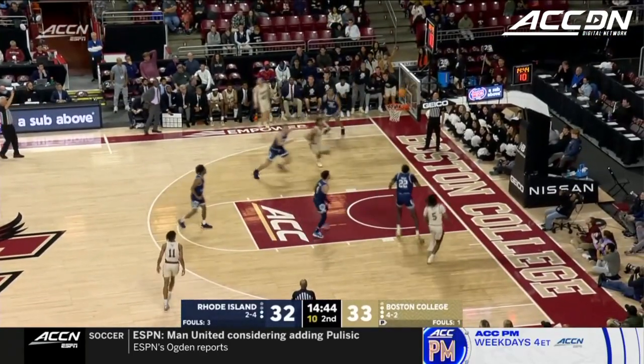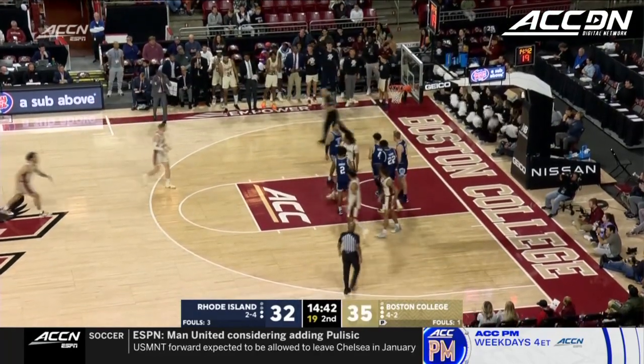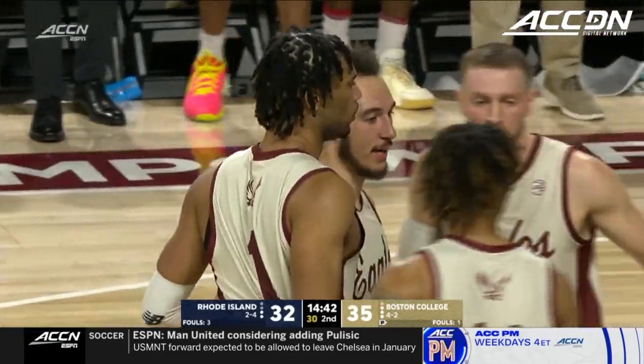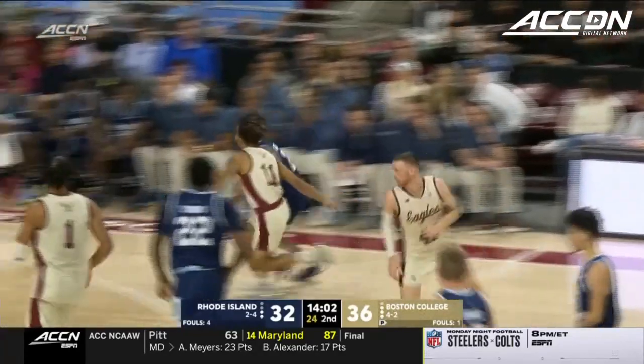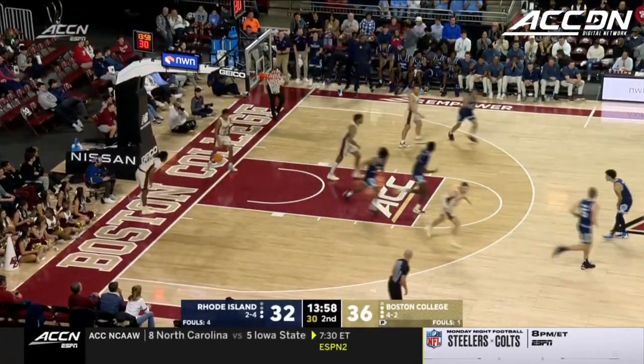Mason Mattson — the three. Rebound, Bickerstaff — the put-back and an and-one. My goodness! T.J. Bickerstaff — first two points of the game, memorable. Again, Makai Ashton Lankford in transition — that's a wide open three. Freeman — the take and the make, four-point lead.